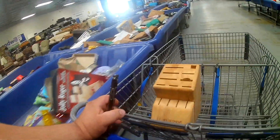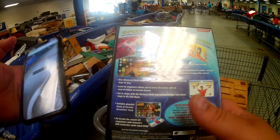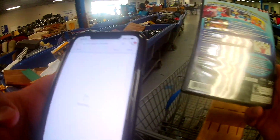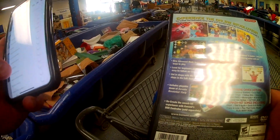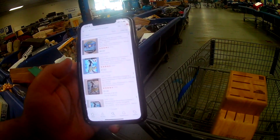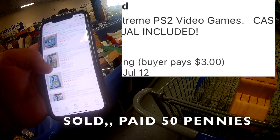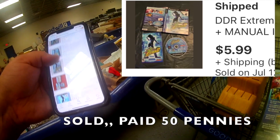This is where my wife found a video game — a PS2 game, DDR Extreme 2. It had the manual in it and the disc looked fine. I picked it up; it only cost like 50 cents, maybe less — it's a dollar a pound. I was able to list it and flip it on eBay. Surprisingly, this game cost me like 25 cents and I sold it for six bucks.